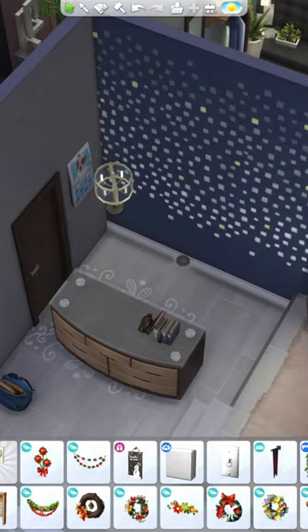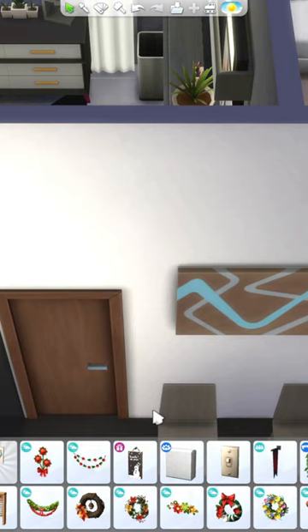I added a small platform for one of the beds, and then I got distracted and started adding light switches to the rooms that I had forgotten to add them to. When I got back to this bedroom...